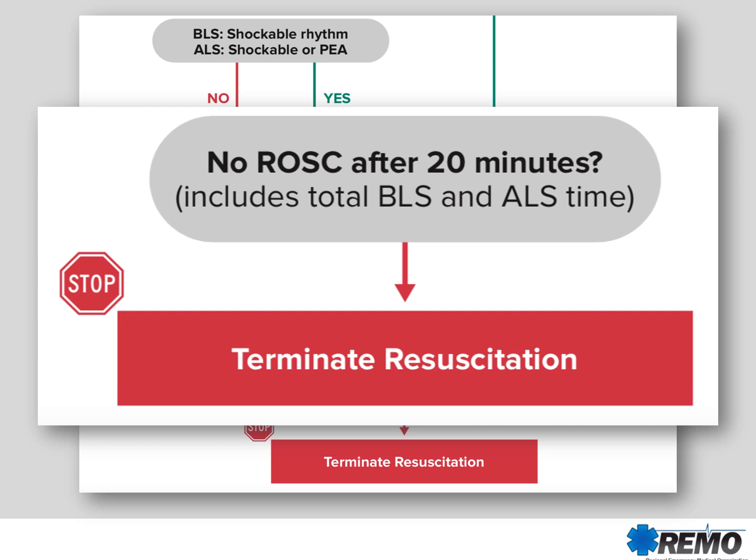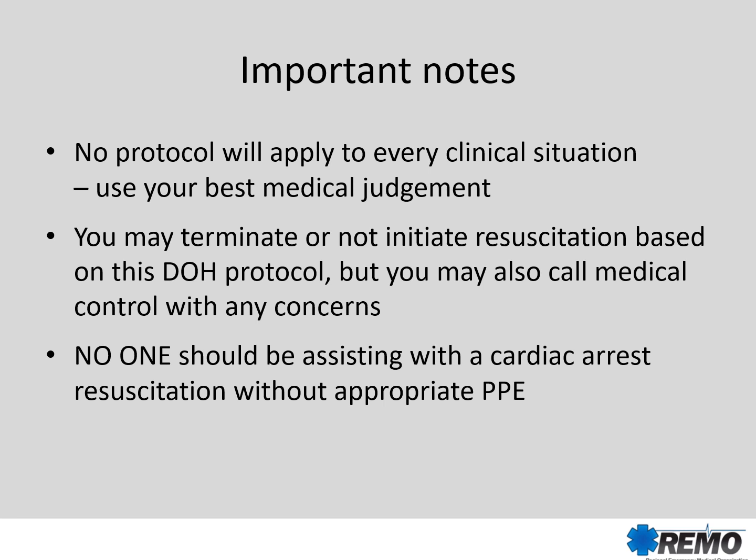If there's no return of spontaneous circulation after 20 minutes, you may terminate the resuscitation. This is realizing that every case is different. Every clinical situation will be different. Use your best medical judgment to guide resuscitative efforts. You may both terminate or not initiate resuscitation based on this protocol, but you may also call medical control with any concerns or for guidance. If you believe that your resuscitative efforts should continue for longer than the 20 minutes designated in the protocol, you may continue if you believe it is in the best interest of the patient. One potential example of this could be someone whose rhythm keeps changing.